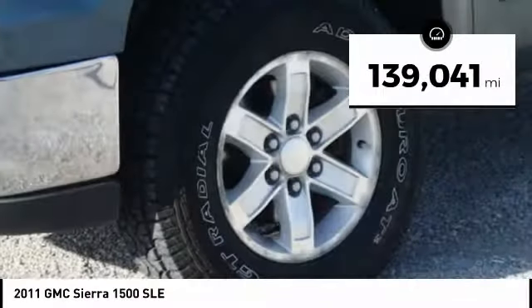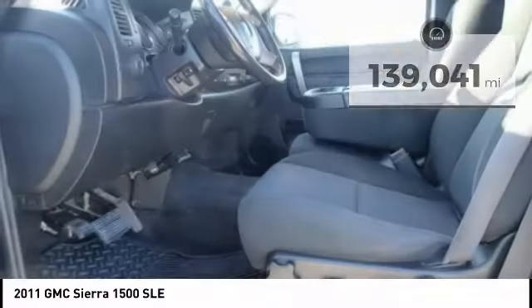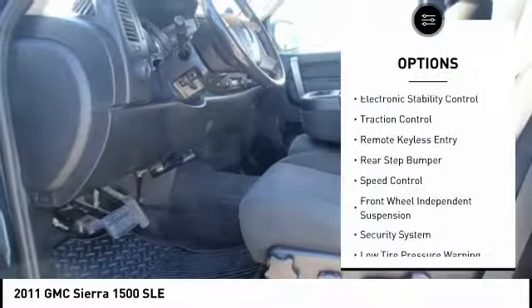This vehicle has less than 140,000 miles. Here are some of this vehicle's great options: electronic stability control,